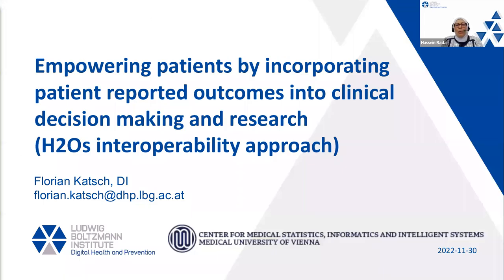Thank you, Radha, and thanks for the kind introduction and the possibility to speak here. I want to talk about empowering patients by incorporating patient-reported outcomes into the clinical decision-making process and into research. I will introduce you to H2O's project and approach to this interoperability issue.